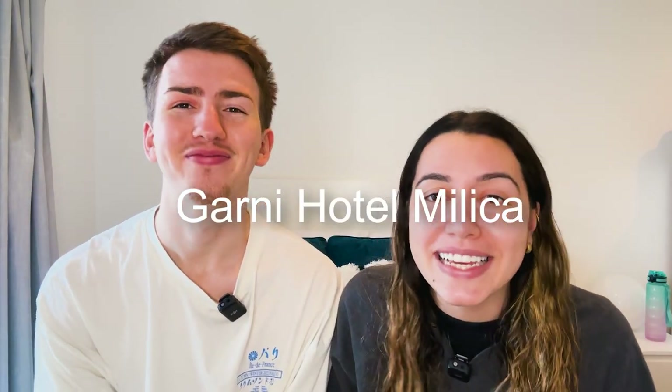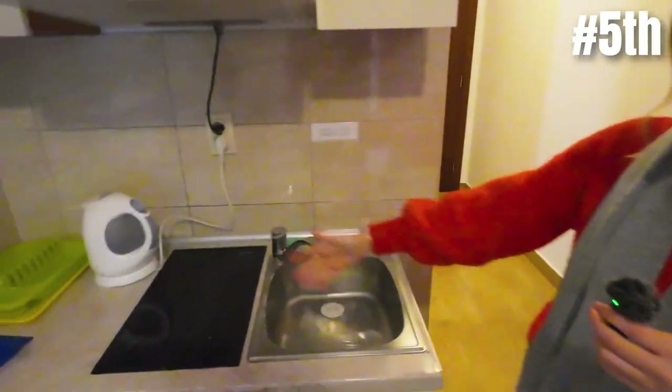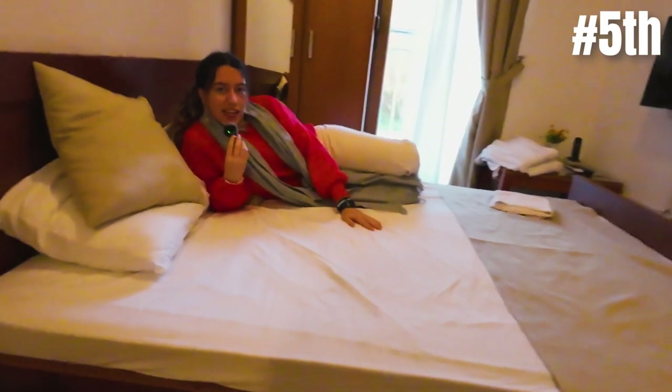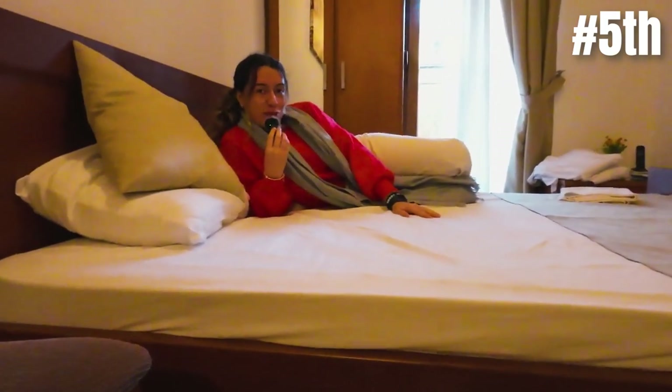In fifth place we've got Garni Hotel Milika — we do apologize in advance if we're pronouncing the names incorrectly. The water was pretty cold, not gonna lie. There's a little table, a kitchen, and the bed is right here very close to the little kitchen. As you can see, the bed is not very comfortable — it's as thin as a cardboard.